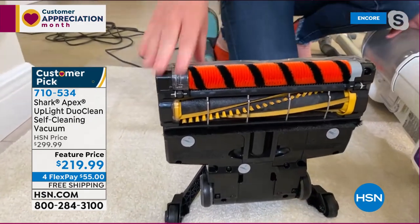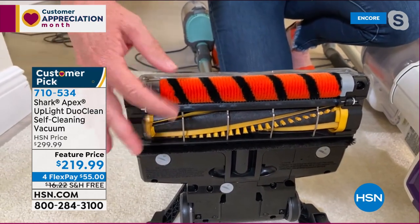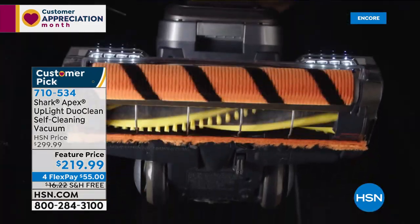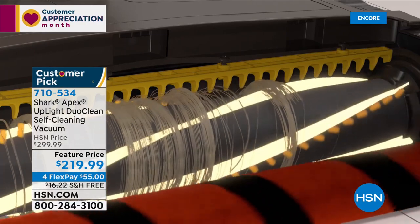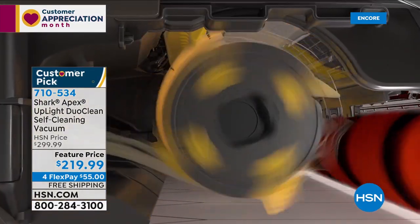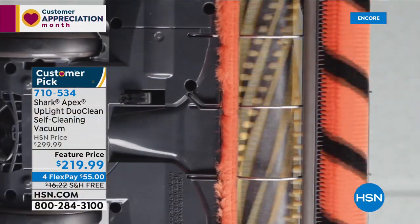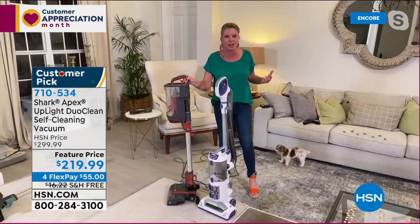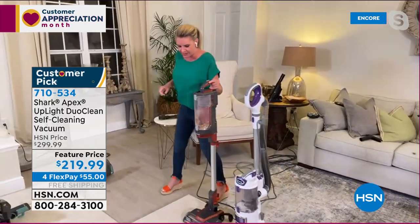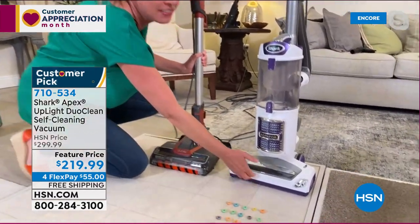The DuoClean technology means both brush rolls run at all times for a deep-down clean. The front brush roll picks up big particles. Then there's the self-cleaning brush roll. The technology is exclusive to Shark: small yellow flaps prevent a tight hair wrap so the comb can grab the hair and throw it into the extra-large dustbin. So: DuoClean, self-cleaning brush roll, and no front lip — which means you don't have to sweep first.